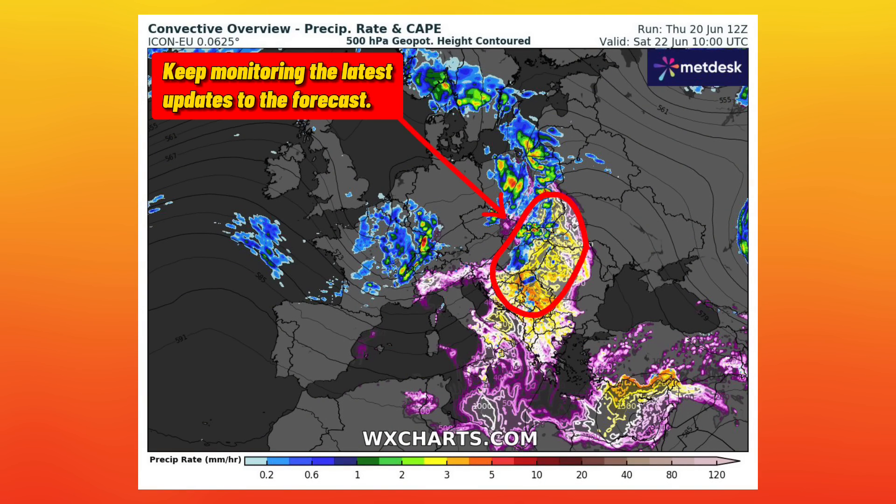Moving into Saturday, I think we're going to see another round of intense severe weather, this time involving the Balkans a bit more as the system heads east. Some details are a bit nebulous at this time, so I'm going to hold off on a severe weather outlook, but I have outlined the area which I think needs to be most aware.